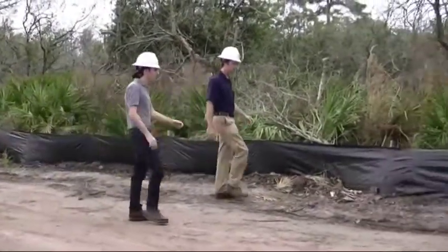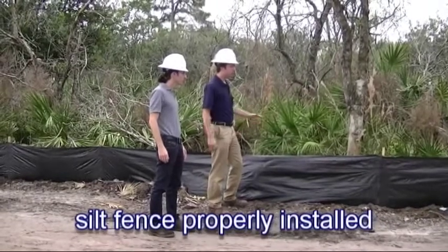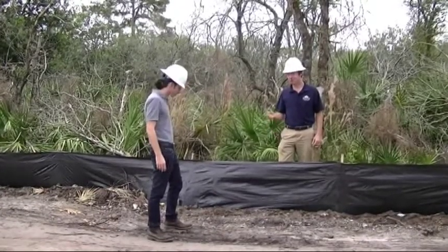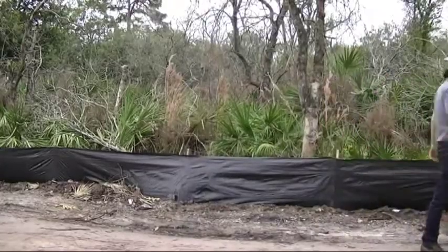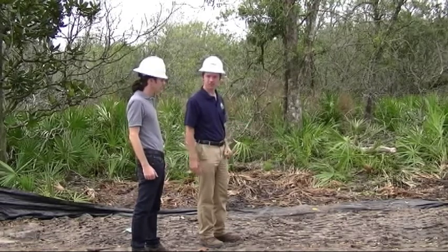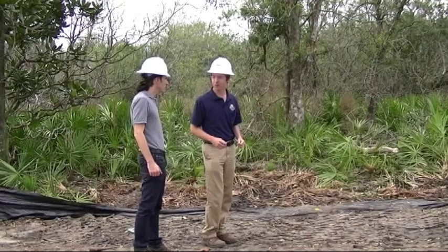I see some silt fence over here. Is this something you look for? Yes, this is your standard perimeter control. We look for it to be trenched in as well as vertical to help prevent sediment from going off-site. We also want the stakes to be pointed towards the area you're protecting. As you can see, I'm off-site — if I was sediment I'd be a violation. You are obviously on-site, so if you were sediment, you're okay. Over here we've stumbled across some bad silt fence — as you can see it's been overtopped, there's a potential for sediment to erode off the site, which would be a violation. This is definitely something I would note on my report.